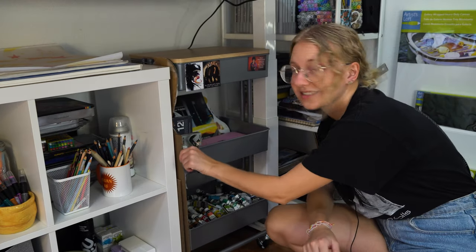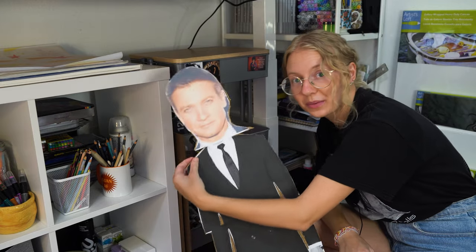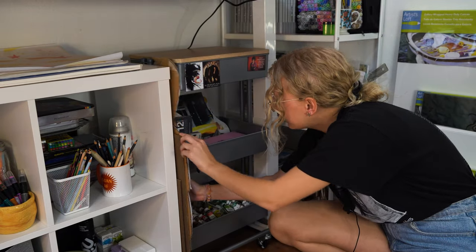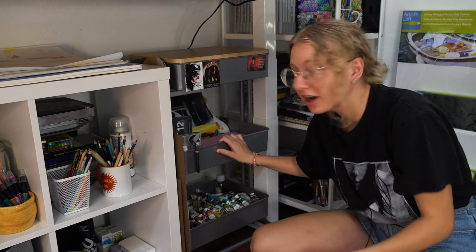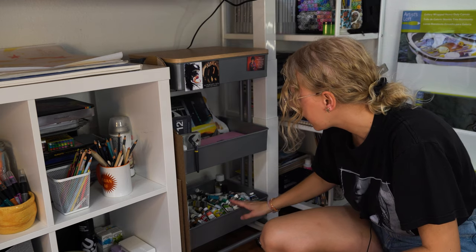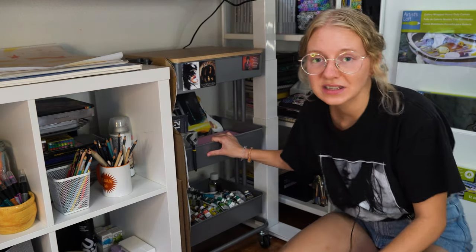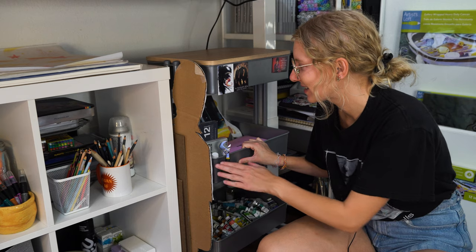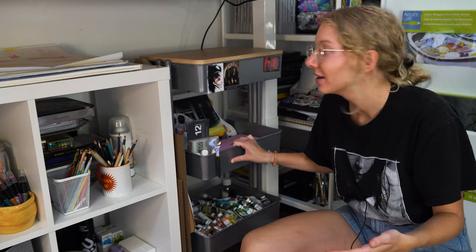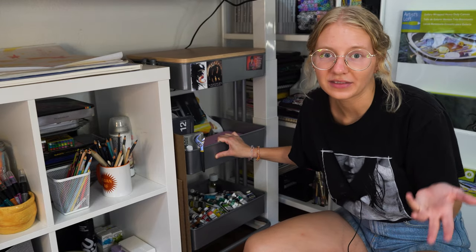And over here — well, here's Jeremy Renner, in case you were wondering where he went. Then I have some painting boards, and here is my painting cart: acrylic, gouache and pads, and my oils. This is still really easy to pull out and use when I want to paint. I can bring my easel in and still have plenty of floor space to do all of that.